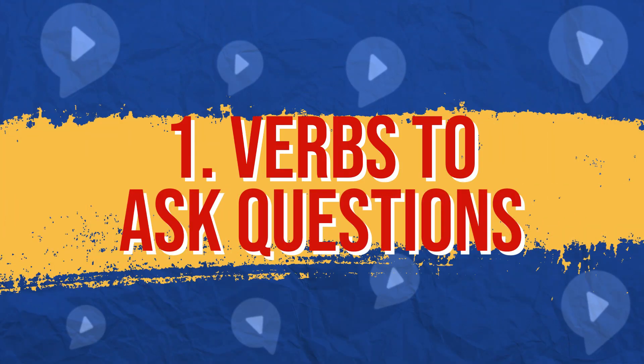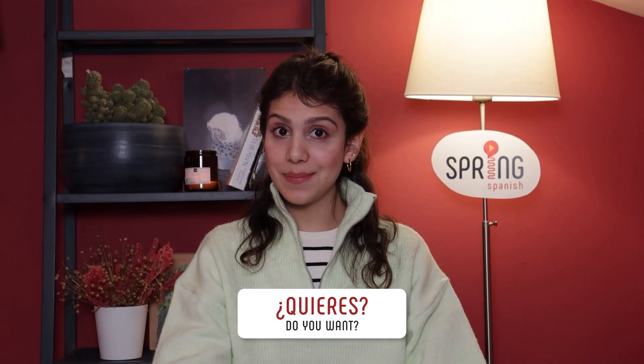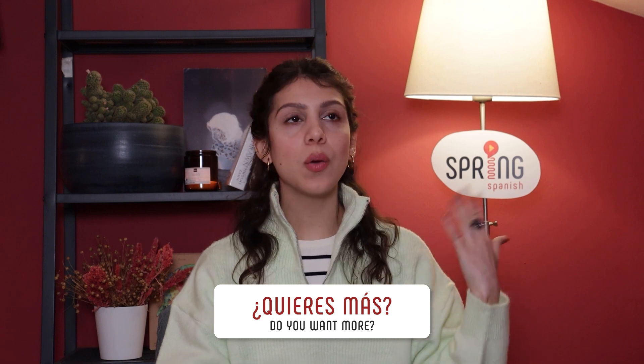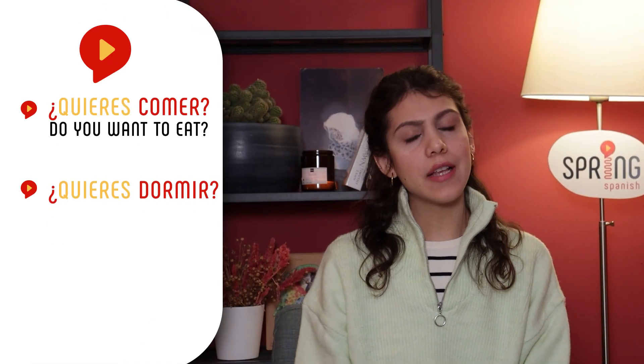Número uno: Verbs to ask questions. In that little role play you can already see our first question in action. ¿Quieres? Use ¿Quieres más? if what you want to know is if they want more food, for example, or add a verb ending in R after it to ask about anything they might want to do, like ¿Quieres comer? ¿Quieres dormir? ¿Quieres jugar?